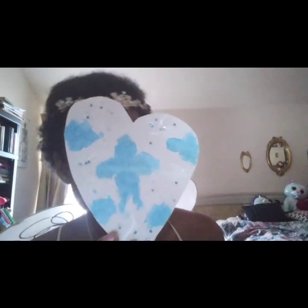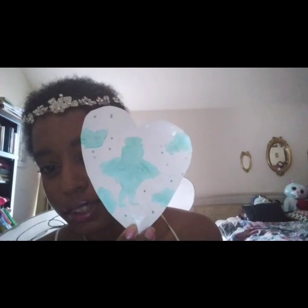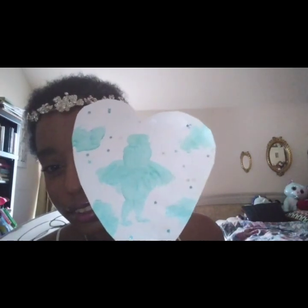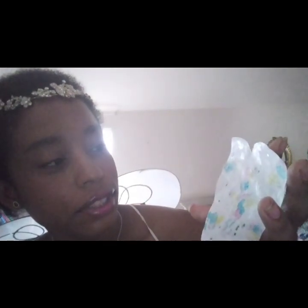Baby blue. This is teal — it looks like a green tail. And it shows, look how colorful — it has the colors blue, yellow, and pink. The light purple.